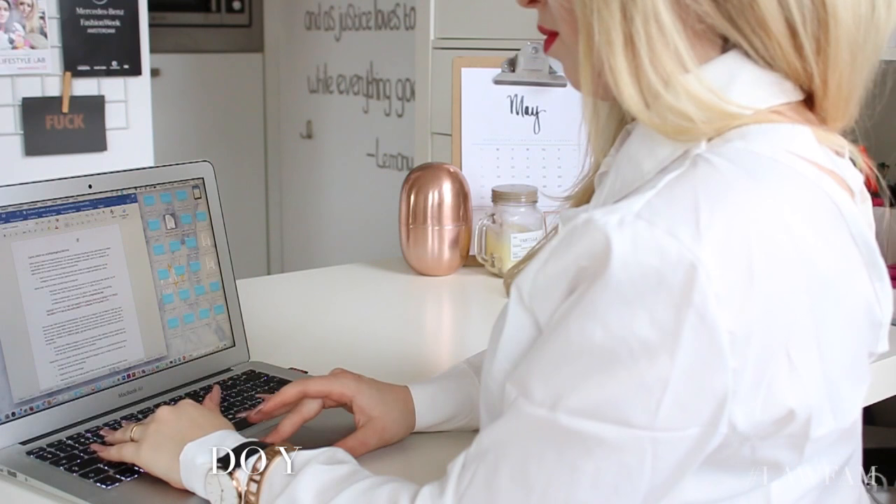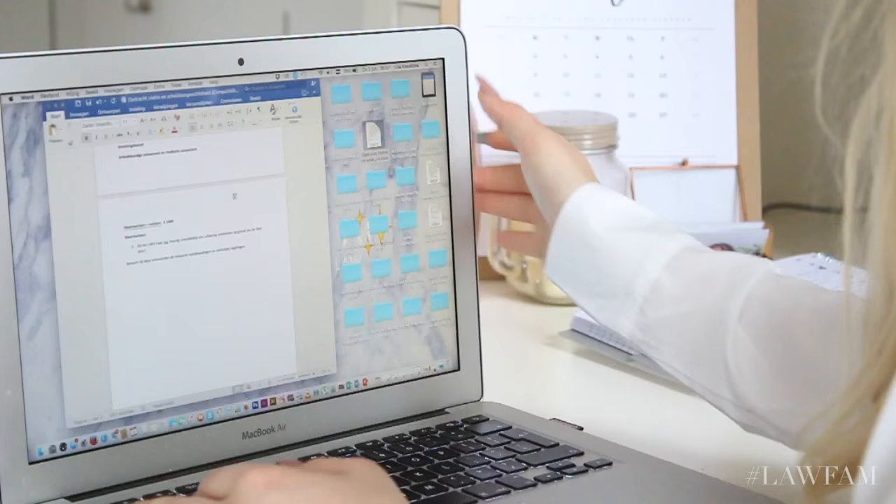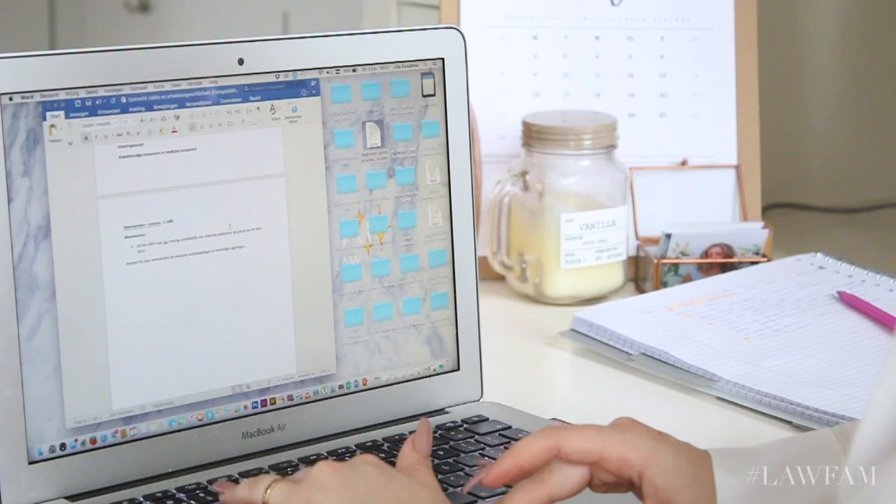Sometimes our lectures contain certain assignments, and here I'm just completing the assignment on my computer. This is very important because it's the best way to understand your subject and to nail your exams.